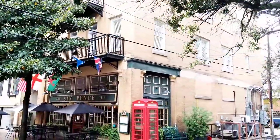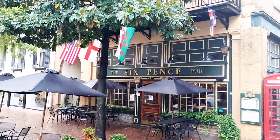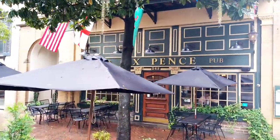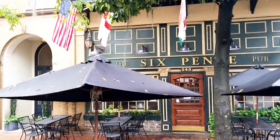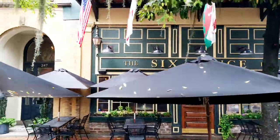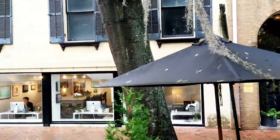On the right is the Sixpence Pub, an authentic British pub. Anybody see the movie Something to Talk About with Julia Roberts and Dennis Quaid? If you saw the movie, this is where she caught her husband Dennis Quaid having dinner with the other woman — they had it out right there in the street.